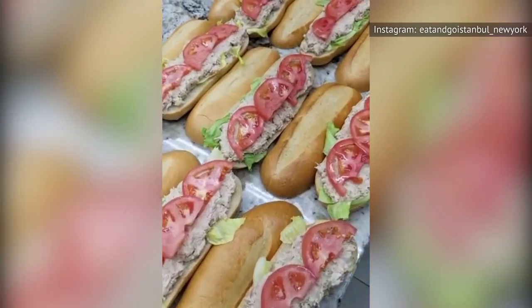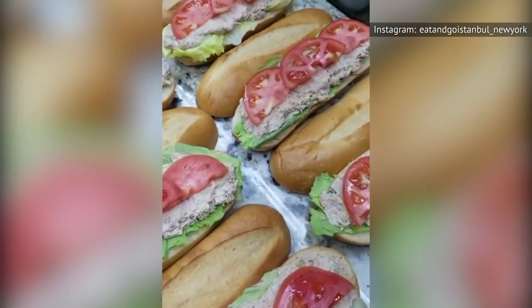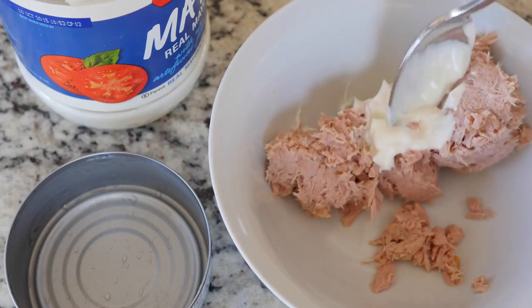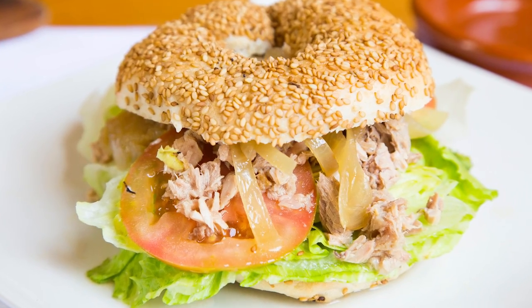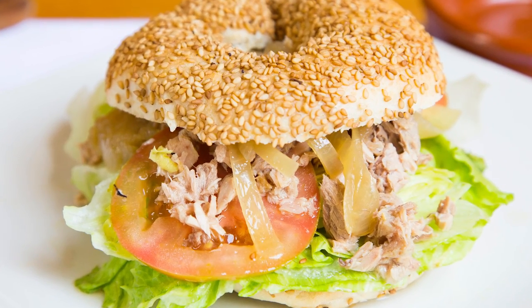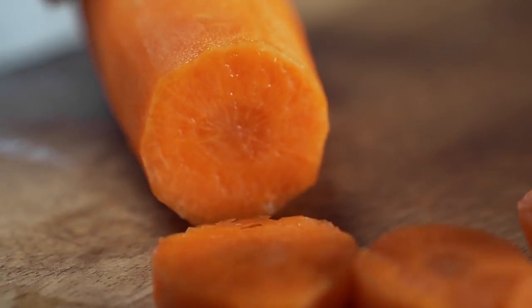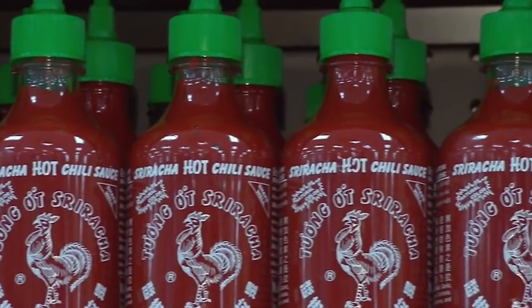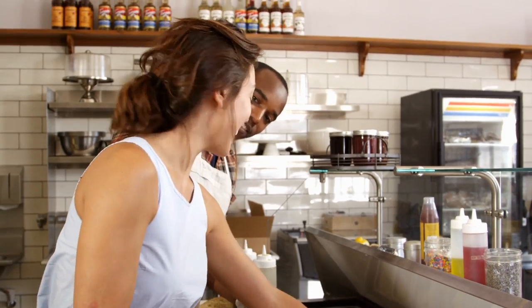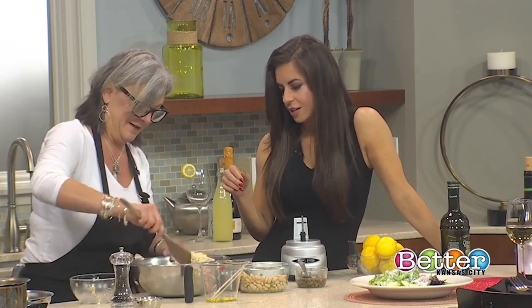Many Americans still enjoy tuna salad today. However, if you pick some up from the deli rather than making homemade tuna salad, you might notice that it tastes a little different. But why is that the case? Tuna salad aficionados know there are plenty of extra ingredients you can throw in — some people swap celery for pickles, add carrots, or even include jalapenos. Others add bits of hard-boiled egg or mix in sriracha. And yet, none of these ingredients are why deli tuna salad tastes so good.